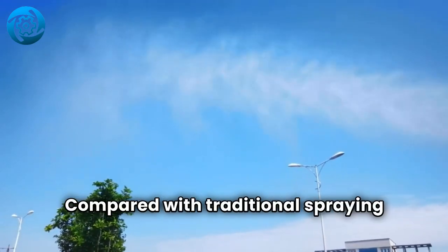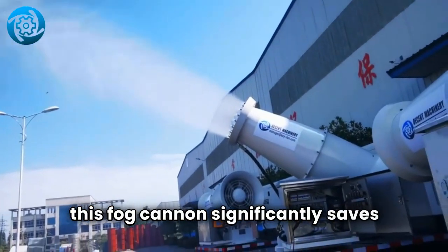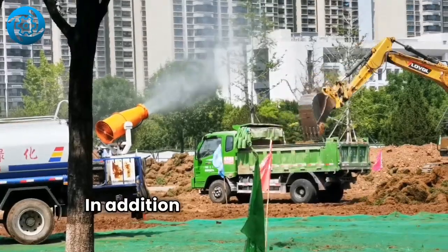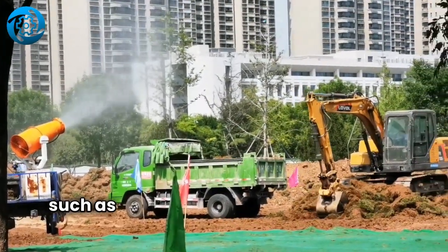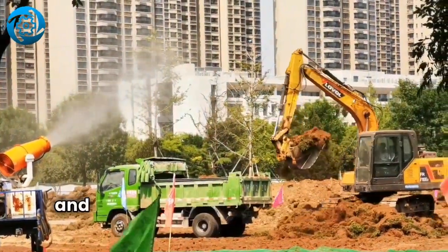Compared with traditional spraying technology, this Fog Cannon significantly saves water and energy consumption. In addition to its applications in traditional fields such as urban firefighting, construction site dust removal, and factory cleaning.